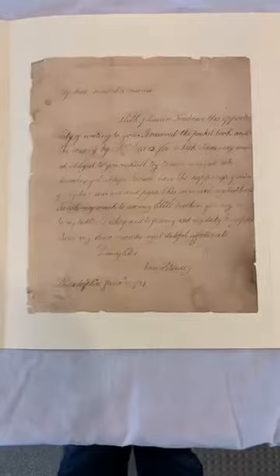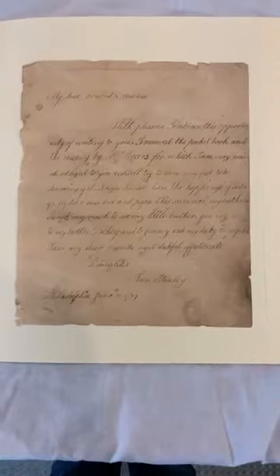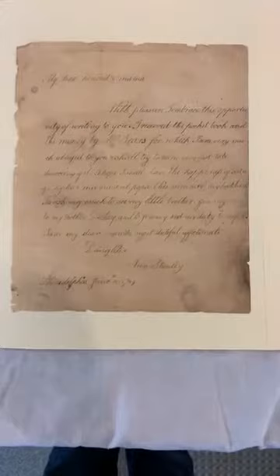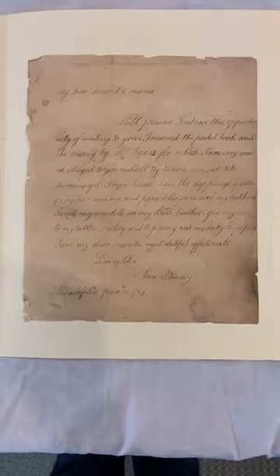Her little brothers she asks to be remembered to were John, Richard — and a diminutive of Richard is Dickie — and James, or Jemmy. The little brother she refers to is Thomas, who was just a year old when she wrote this letter. Anne's parents, John Wright and Anne, only lived about five years longer after their daughter wrote this letter — they both perished of yellow fever in 1789, and Anne and all six surviving siblings were orphaned. It's kind of a sad note to this letter, but a sweet one nonetheless.